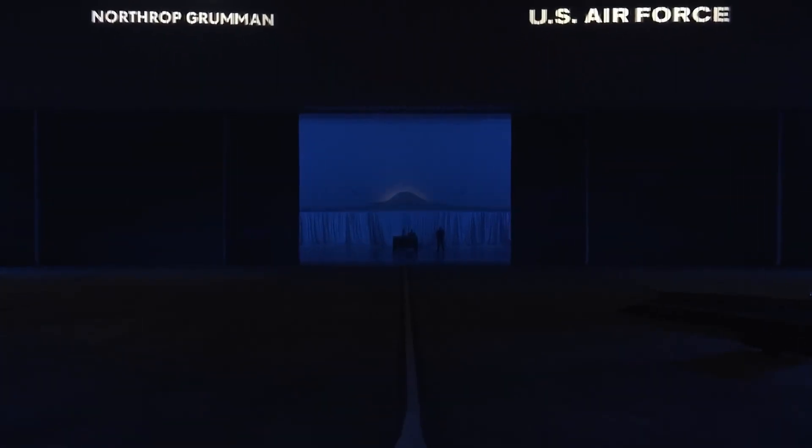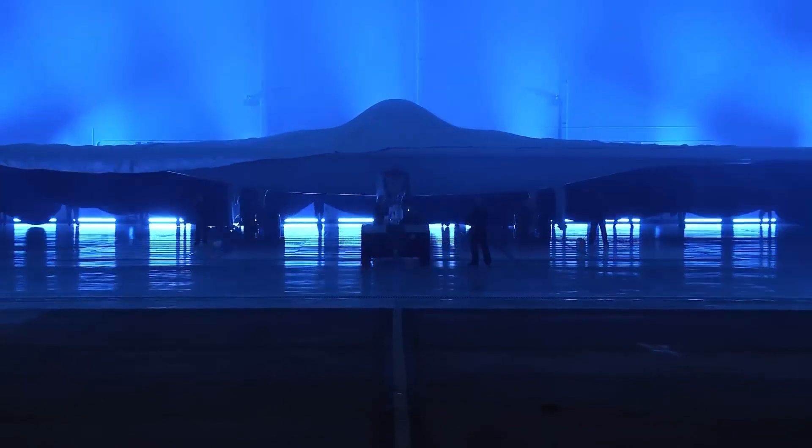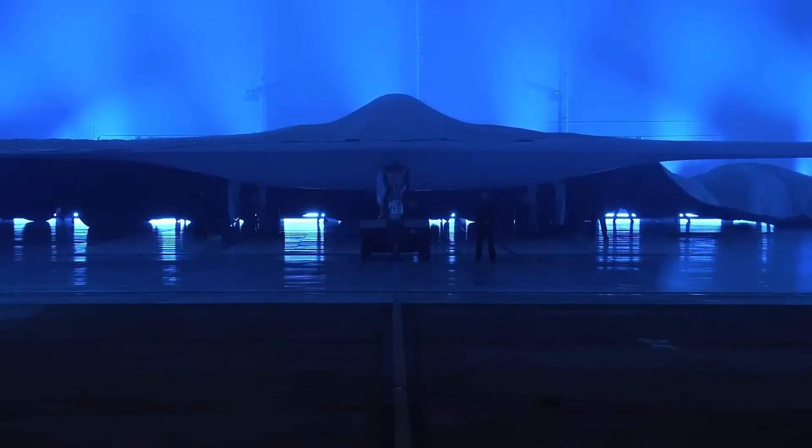I'm thrilled that the time has come for you and the world to see the B-21 Raider. It was a truly historic day that would be remembered for years to come. After much anticipation, the B-21 Raider has been unveiled. It was the release of the most advanced aircraft of its kind, ending a decade of secrecy.